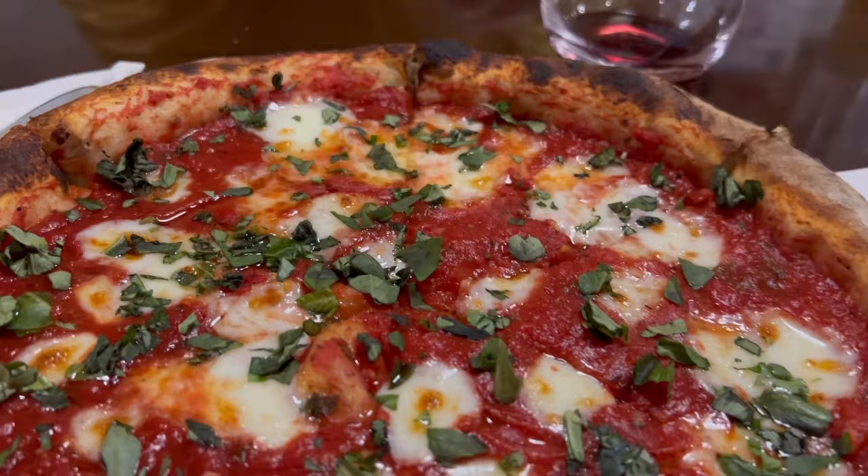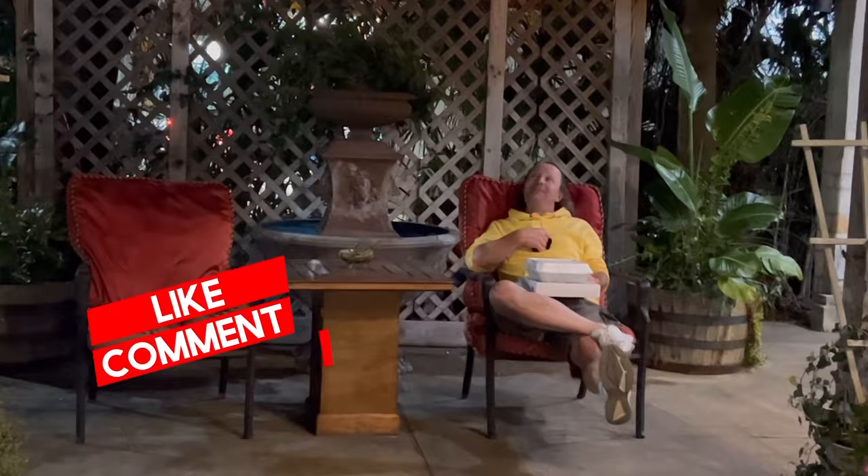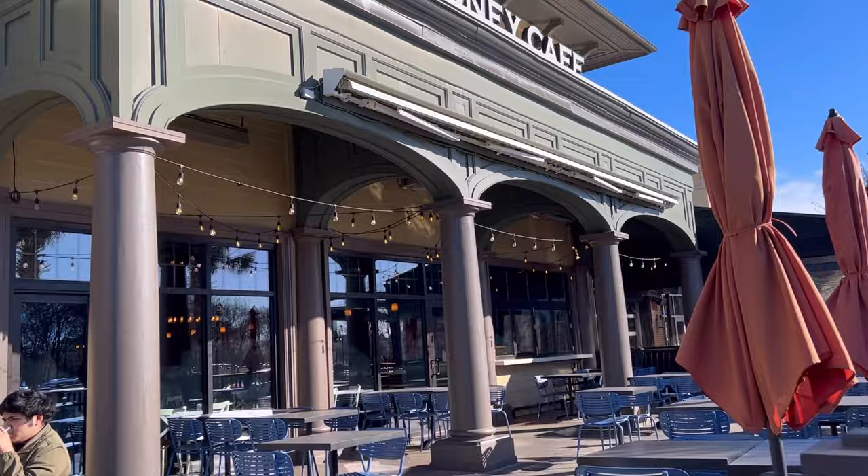If you're planning a trip to Myrtle Beach, South Carolina, go grab a piece of paper and a pen and take some notes. I'm gonna be showing you a lot of great places to dine. You may want to grab some snacks too — this video is going to make you hungry. We're off to a great start.